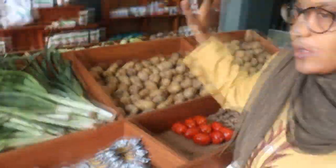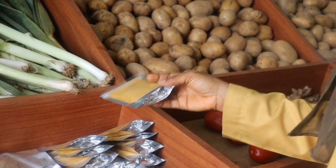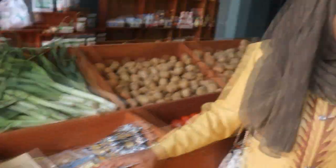Also, we have here some potatoes and tomatoes. And normally, I think this is turmeric powder.